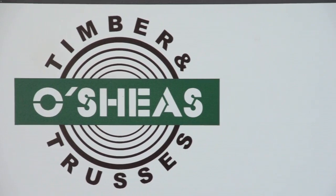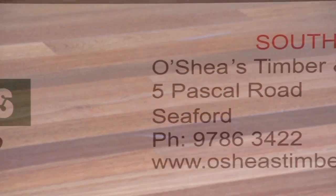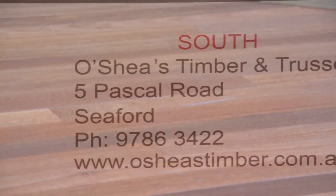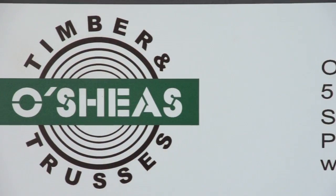O'Shea's is a quality timber, hardware and truss manufacturing business, catering for the professional tradesperson and dedicated handyman. Their award winning truss plant provides high quality, price competitive roof trusses, floor trusses and wall frames.